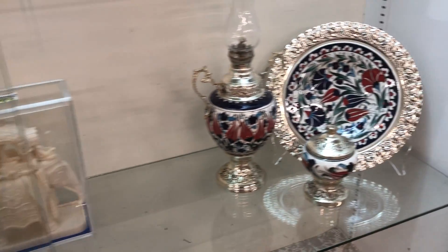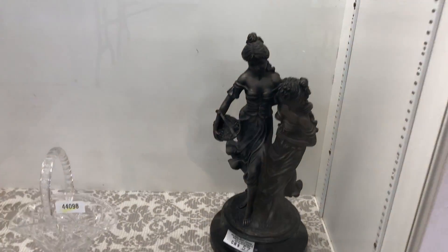We have sterling, fine jewelry, gold, diamonds — everything that would be in your house or shop.